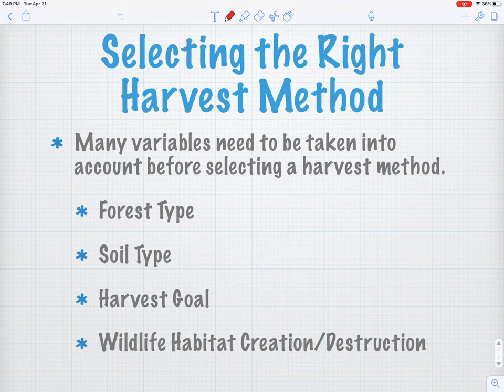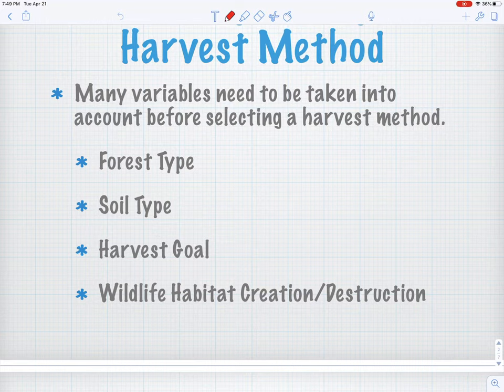There's a lot that goes into selecting the right harvest method — a ton of variables. Number one being forest type: what types of trees are we harvesting? Are we in a coniferous forest, a deciduous forest, a mix? What's the harvest goal? Soil type is pretty important — is it really wet, well-drained, nice firm soil? What kind of equipment can we use? And what type of wildlife habitat are we going to create or destroy? We're causing disturbance when we go into the forest, setting that ecological succession clock back. There will be some habitat destruction, but there could be habitat creation as well down the road.